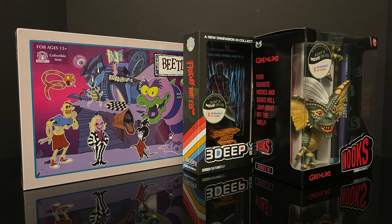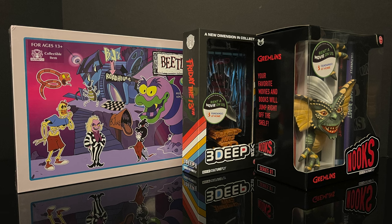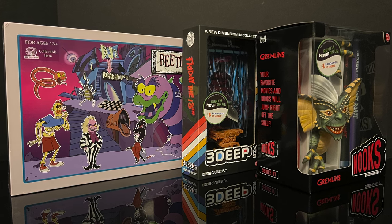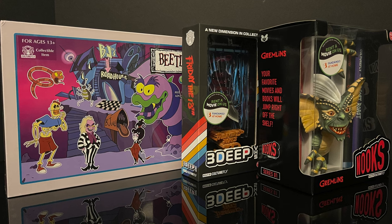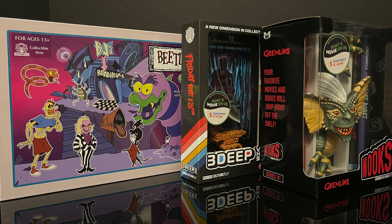So this is going to be an absolute blast. Sit back, relax, grab yourself a nice hot cup of coffee. This is a look at some of the brand new movie, horror, science fiction, cartoon - the whole enchilada - offerings that you can find now at your local Walmart in the entertainment section.